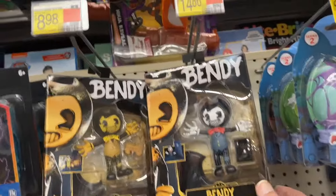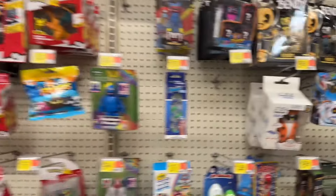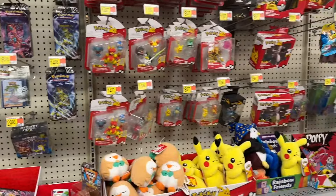Got a Colorize Bindi — never seen that before, that's different. Some Pokemon. And that is it for Action Figures.